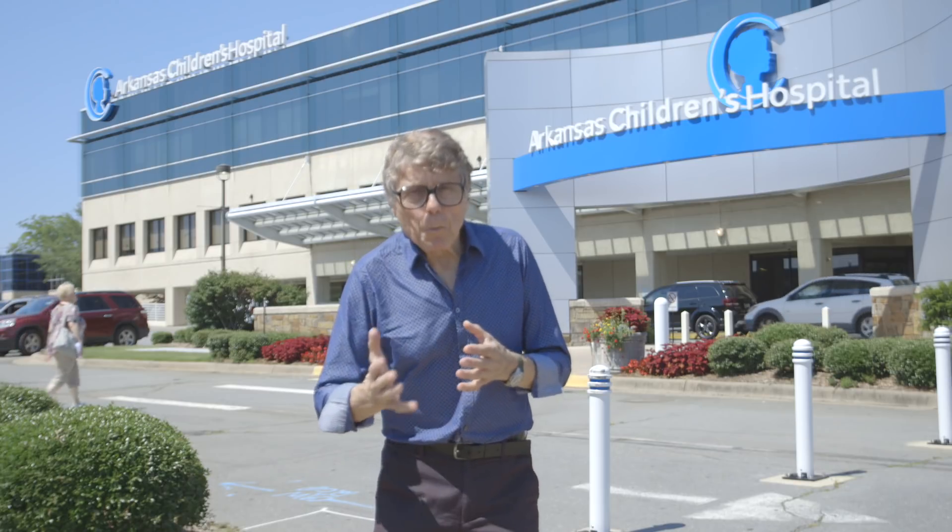If there was a simple healthcare treatment without drugs that cured 98% of all patients with a particular condition, you'd want them to have it. Well, that's what's being organised right here in Little Rock, Arkansas.